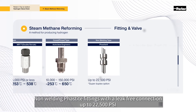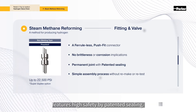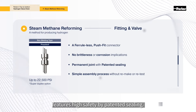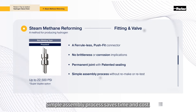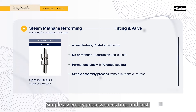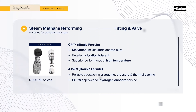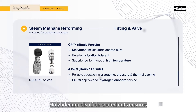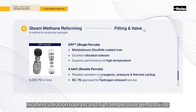Non-welding face-tight fittings with a leak-free connection up to 22,500 PSI feature high safety by patented sealing. Simple assembly process saves time and cost. CPI fittings use a single ferrule design. Molybdenum disulfide coated nuts ensure excellent vibration tolerance and high temperature performance.